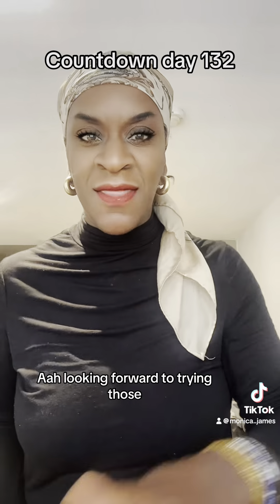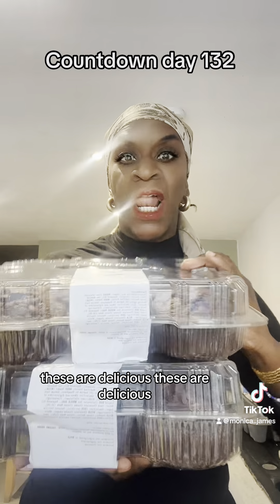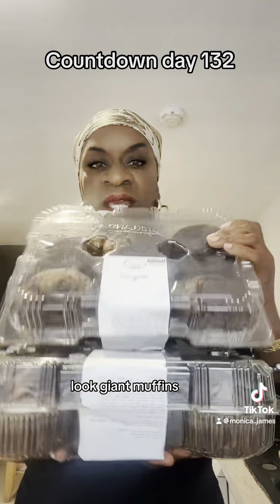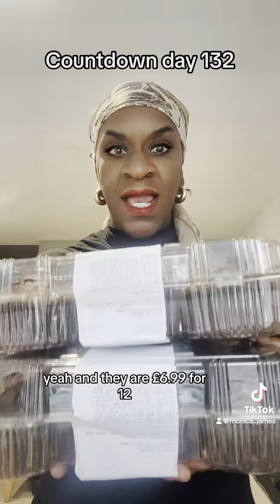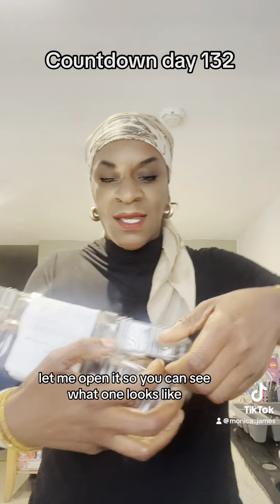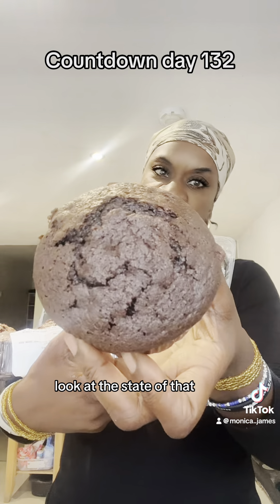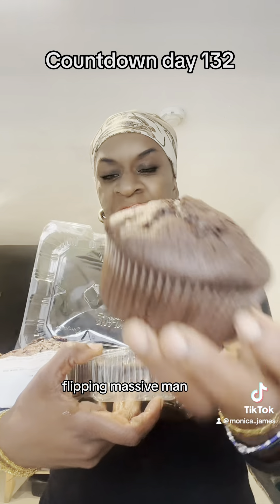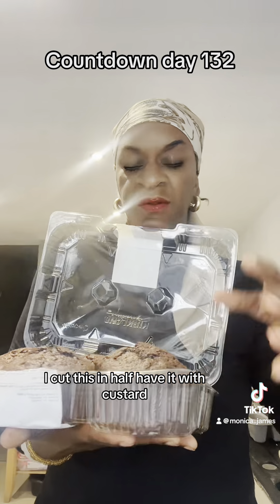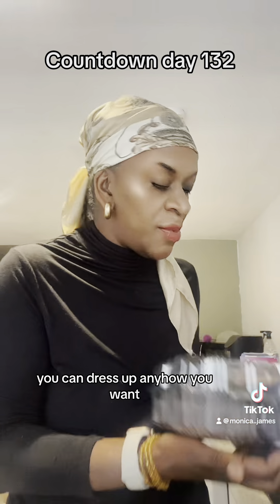Oh my god, these are delicious — giant muffins, and they are £6.99 for 12. Let me open it so you can see what one looks like. Look at the state of that — flipping massive! For my kids I cut this in half. You can have it with custard, you can have it with cream — you can dress it up any way you want.